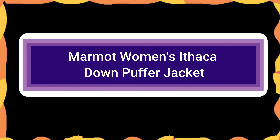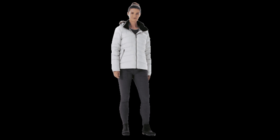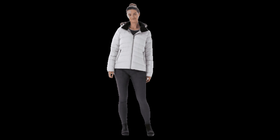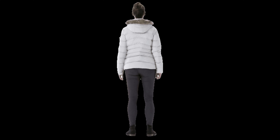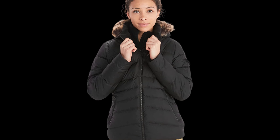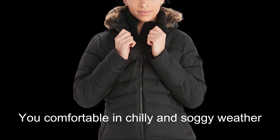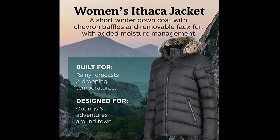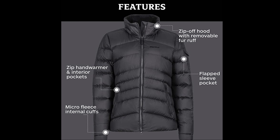Number 1: Marmot Women's Ithaca Down Puffer Jacket. This cozy winter coat will enhance any outfit due to its low weight and nearly universal suitability. The Ithaca Design 700 Fill Power Down keeps you comfortable in chilly and soggy weather. It has hand warmer pockets made of microfleece, a removable synthetic fur ruff, and cuffs to keep your hands toasty.